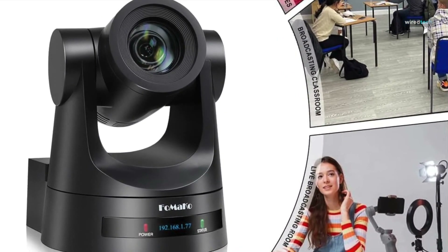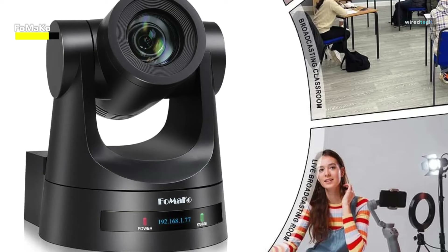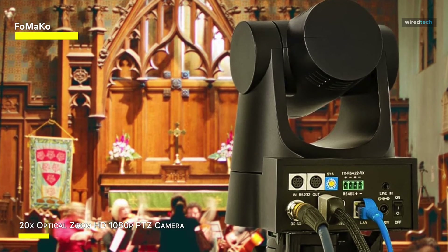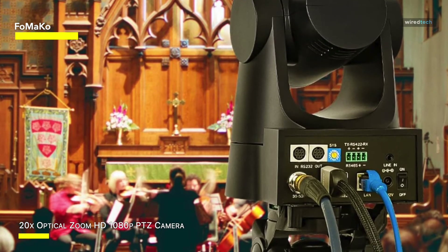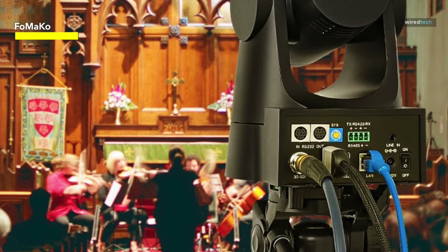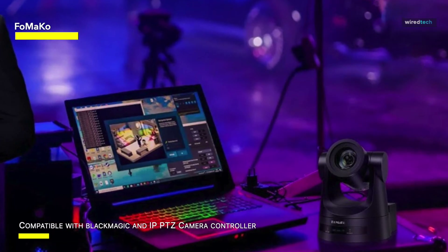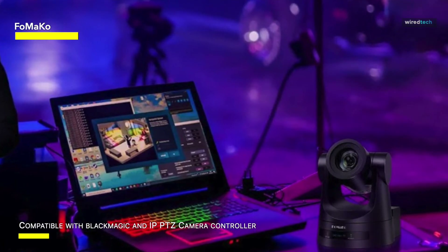Then there's the FoMaKo PTZ Camera with HDMI, which has a 20x optical zoom, 3G SDI, and IP live streaming capabilities. This is a major changer, particularly for applications such as church services, worship, and education. One distinguishing advantage is its ability to offer true-to-life colors, which ensures that your video looks vibrant and real. With PoE capability, it simplifies installation and removes the need for extra power sources, making it a great solution for a variety of scenarios. This HDMI PTZ camera is a flexible powerhouse for broadcasting church services, filming instructional content, or live streaming events.